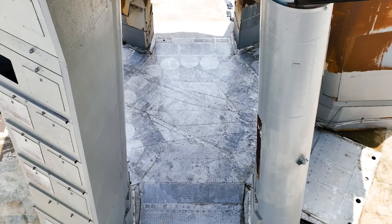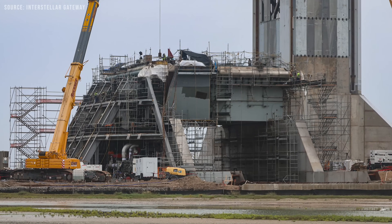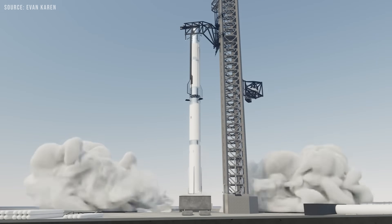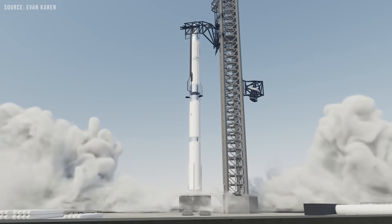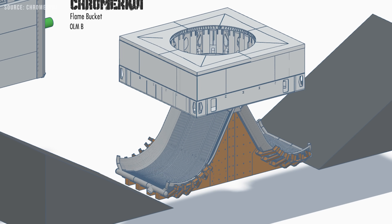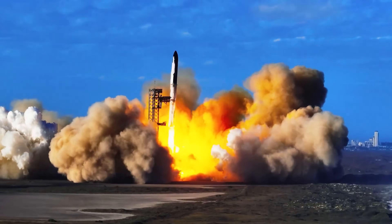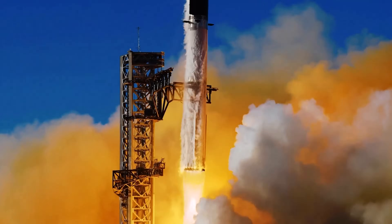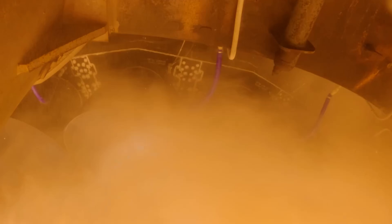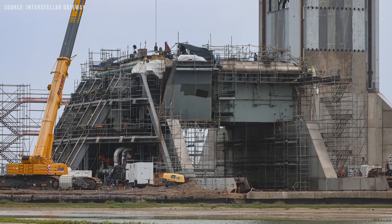This water-cooled plate is similar to the one currently in use at Pad A, but in this case it is integrated directly into the top of the OLM itself. This addition is expected to significantly reduce turnaround times because it provides pad protection using large volumes of water directly on the OLM. This approach differs from Pad A, which experiences considerable wear with each launch. To further minimize post-launch repairs, SpaceX has also opted to construct a flame trench beneath the OLM.